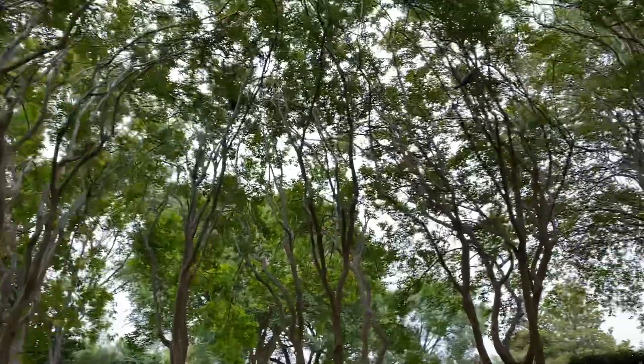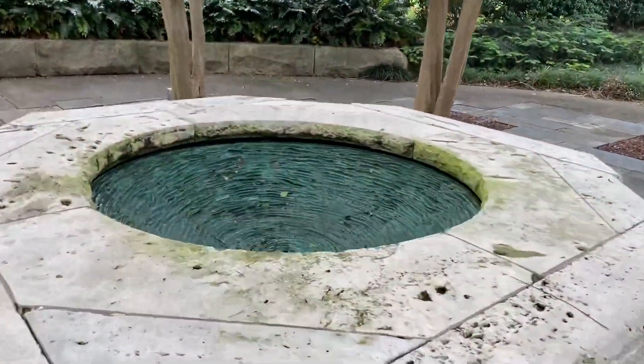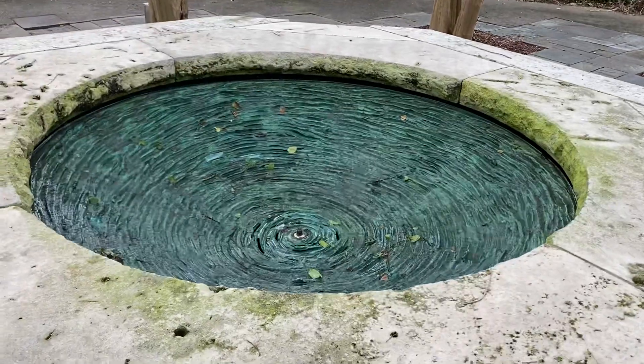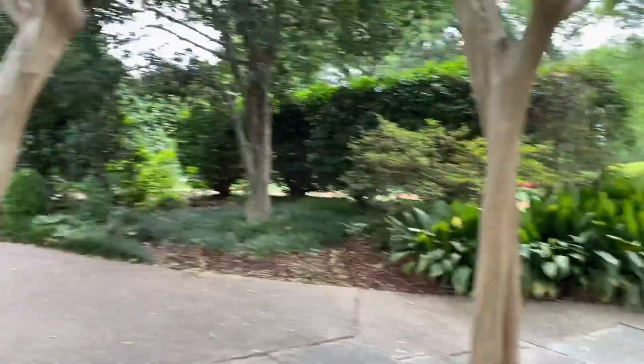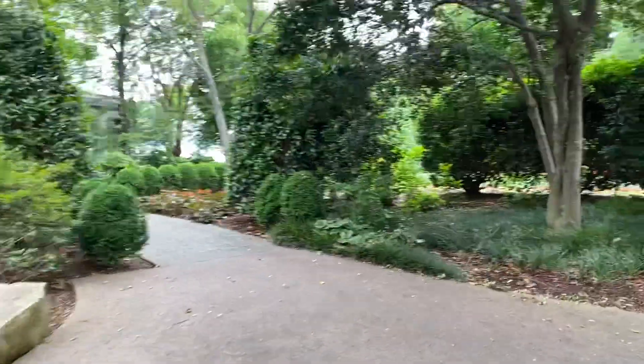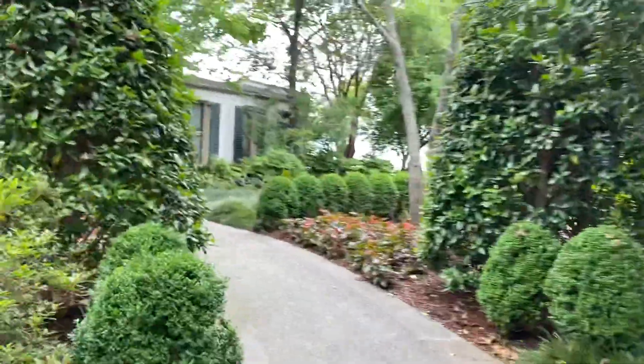Surrounded by this ring of crape myrtles — I call this crape myrtle Stonehenge. They've been in here blooming for many, many years. So it's a great little space. You might miss it if you don't look, so when you visit again you might want to pop in and see this little secret garden, or the pocket garden, here at the Lay Family Garden.